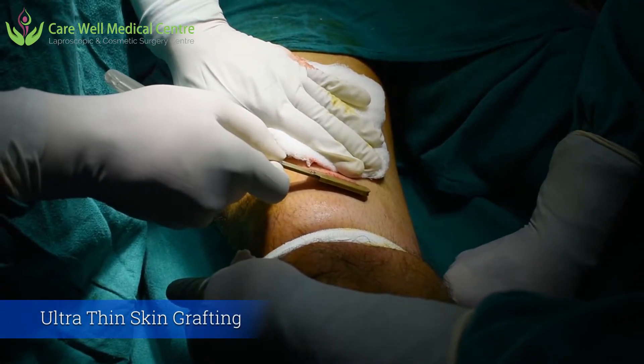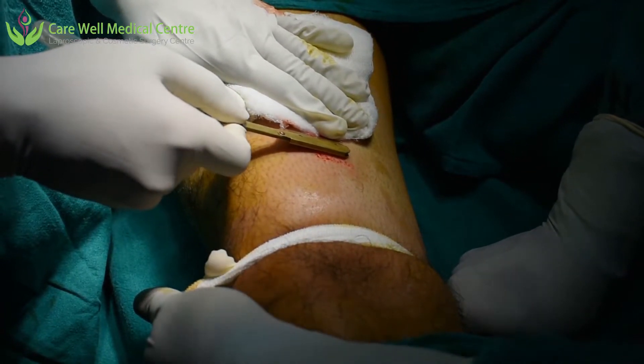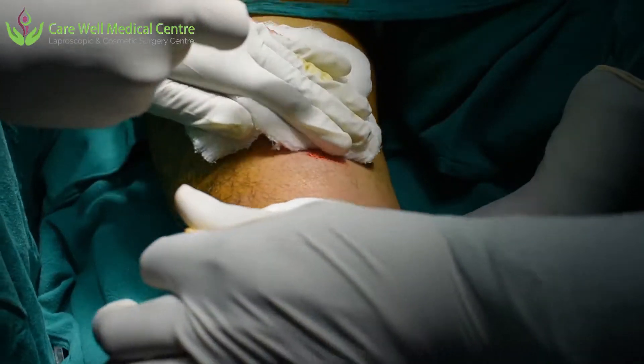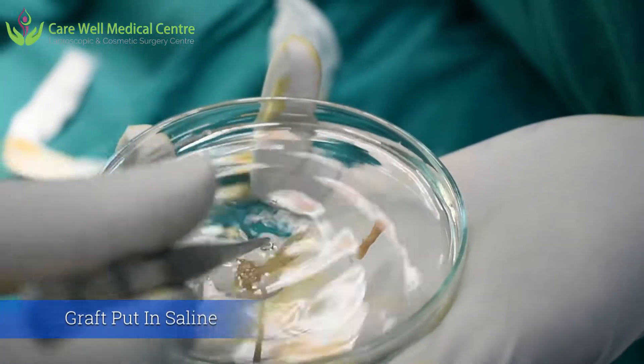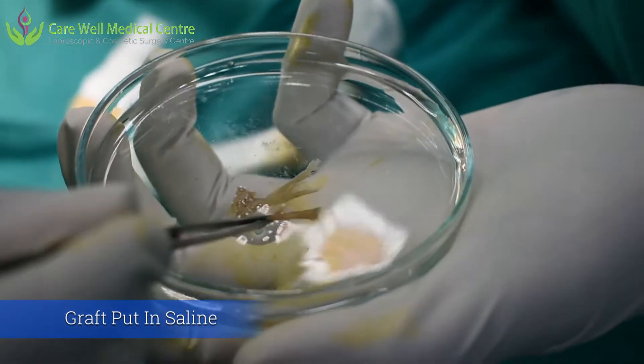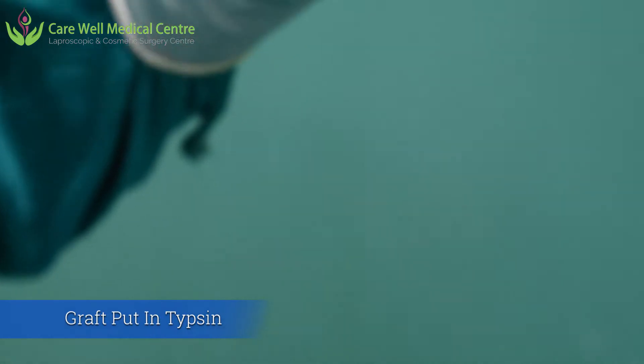We are starting now. We are taking a very thin graft — it is called an ultra-thin graft — from the thigh. This is a very, very thin graft. We are putting it in saline, and now we are placing this ultra-thin graft into a solution called trypsin.